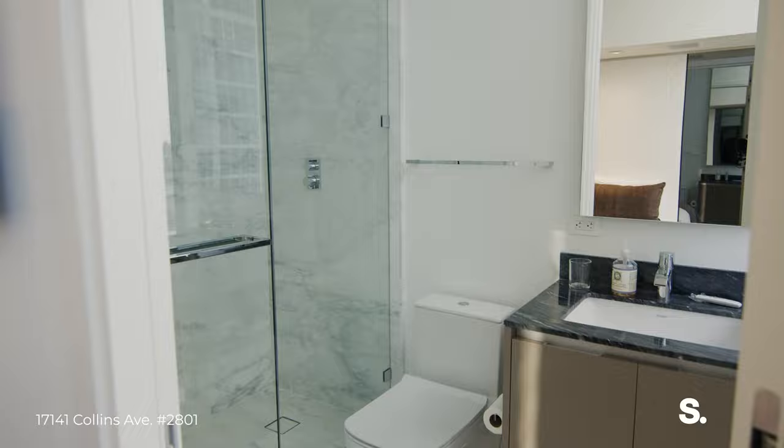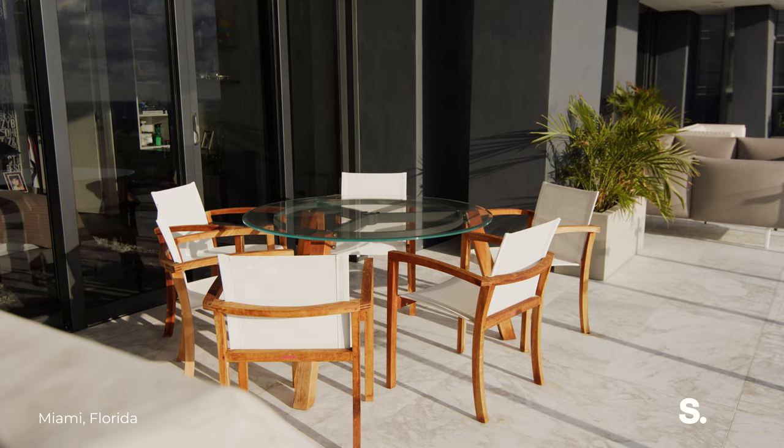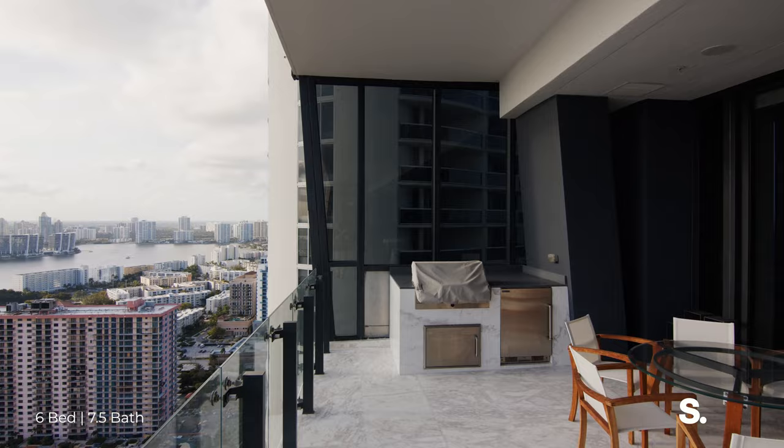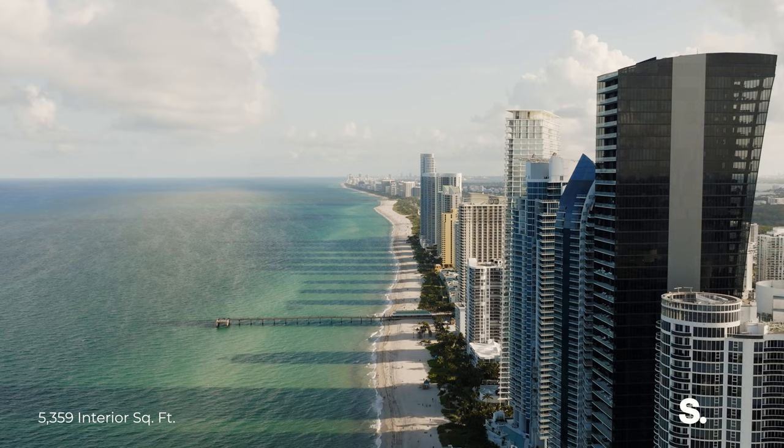As we step into the sunset balcony, we realize how spacious it actually is. There are three different seating areas and a barbecue with a refrigerator. All of this faces west — the intercoastal, downtown — and we have an amazing sunset every single day. It's a perfect place for a wine party.